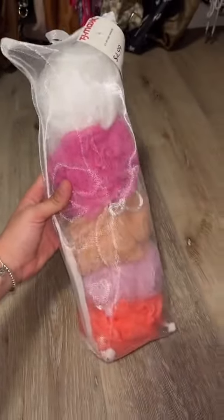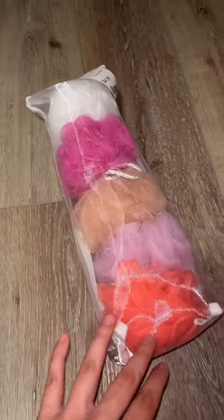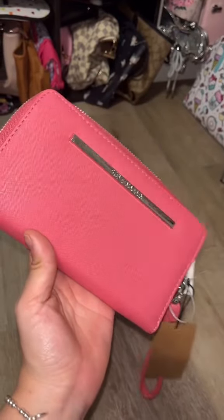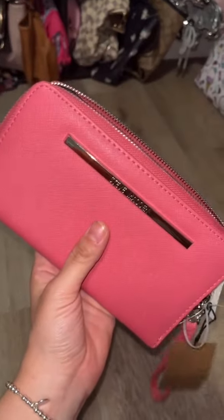I love taking hot steamy showers and using all of my Bath and Body Works body scrubs. I got a five pack of loofahs all in these really pretty colors for only $4.99. You guys know how much I love pink — I love this darker color pink.